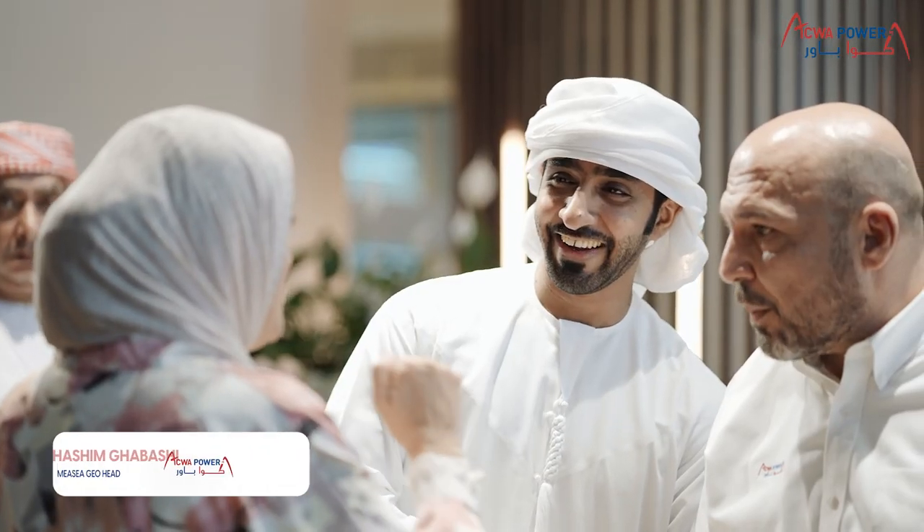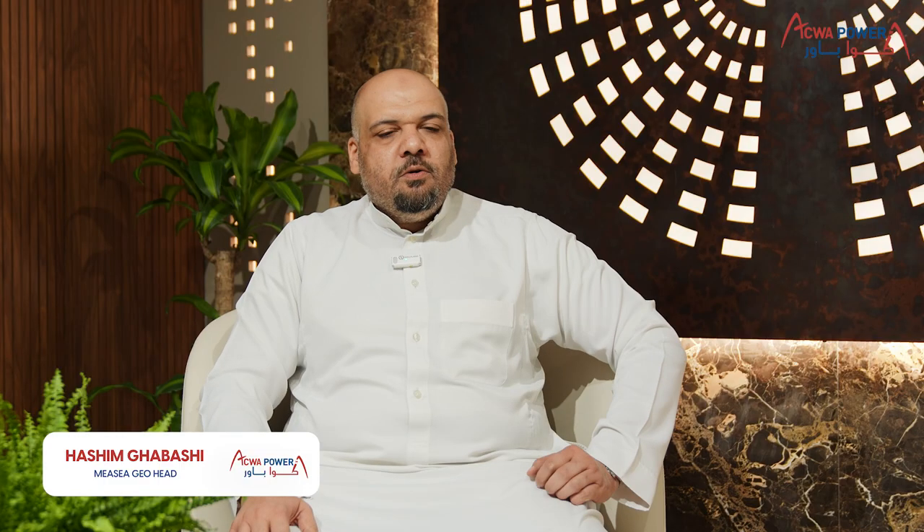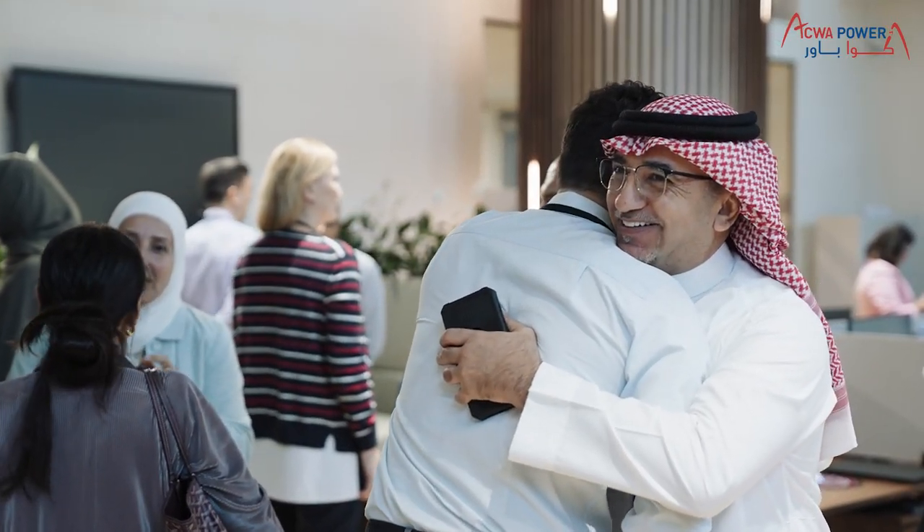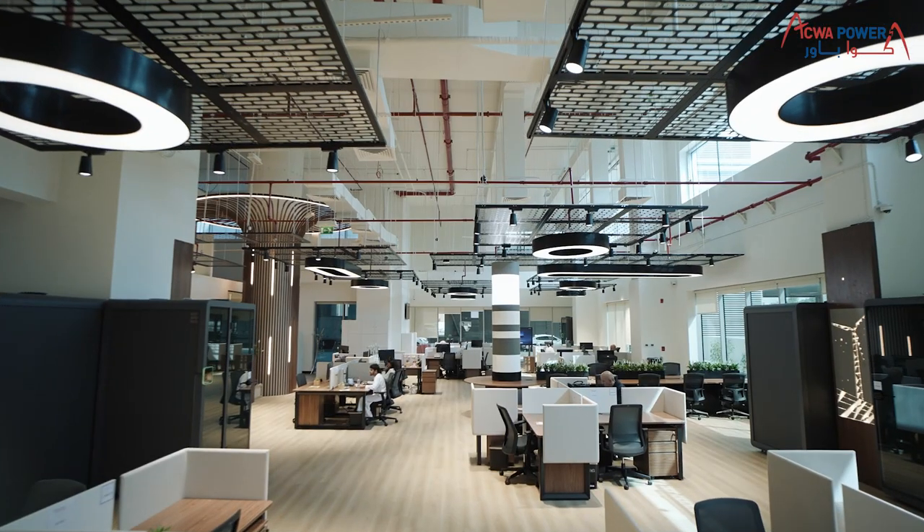Human Capital is the top priority of AquaPower. We want the people, when they come to the office, to feel as if they are home — being comfortable, talking to each other — and we are promoting the family concept among our employees.